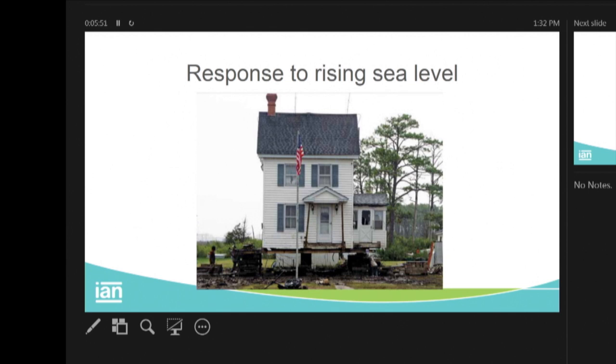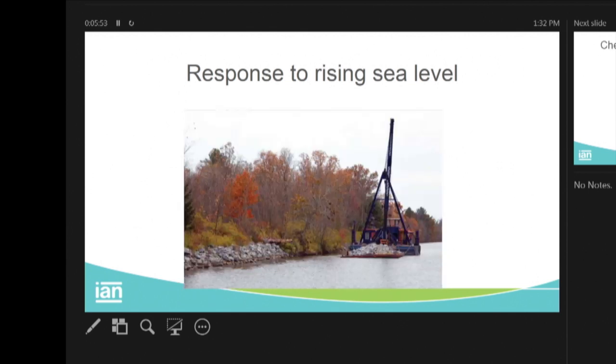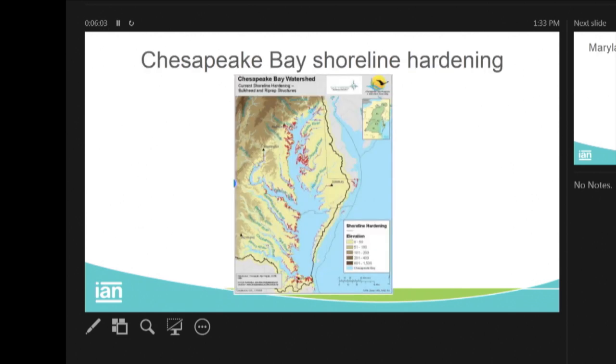So what do we do? We jack our houses up. But more importantly, what I want to talk about is what we tend to do: harden our shorelines. This is an insidious, ongoing process bay-wide. When you map it at the bay-wide scale, we see that we have hardened shorelines extensively on the western shore — Maryland and Virginia — and increasingly on the eastern shore.